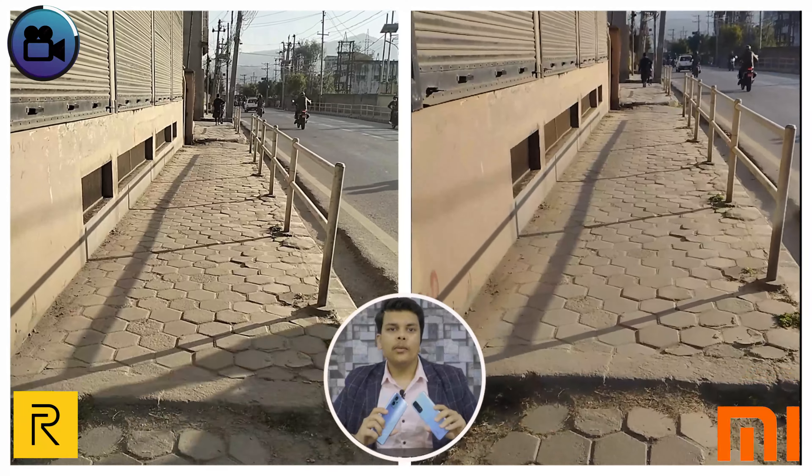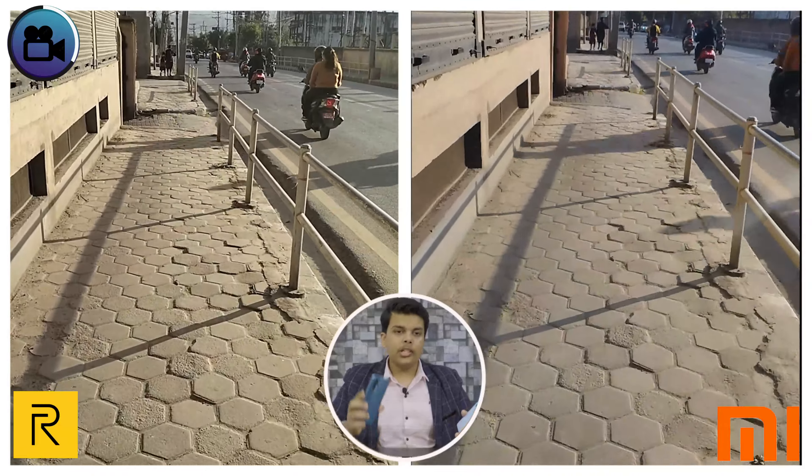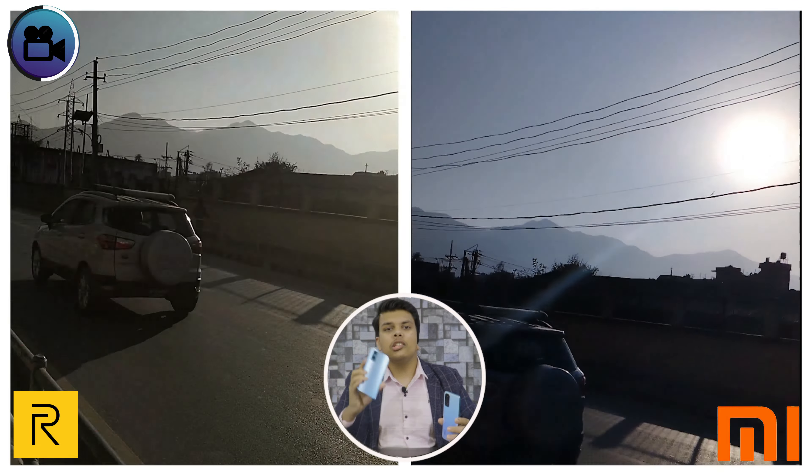The second picture is a human portrait shot using the primary rear sensor. The Realme portrait looks really good — the edge detection is really accurate. On the other hand, Realme takes this round.